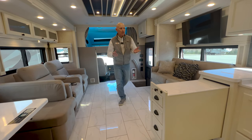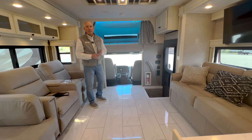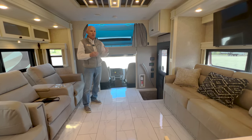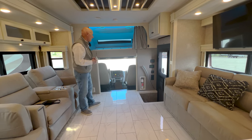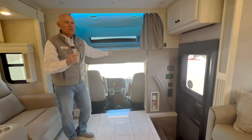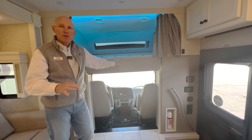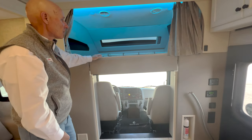Let me take you through some of the amenities. This is built on the Freightliner S2 RV chassis with the Cummins 6.7-liter engine — 360 horsepower and 800 pounds of torque — so you have adequate power for most towing needs. This Allegro Bay closely mirrors the Renegade Valencia model in terms of chassis and powertrain, but I really like some of the things Tiffin did here.